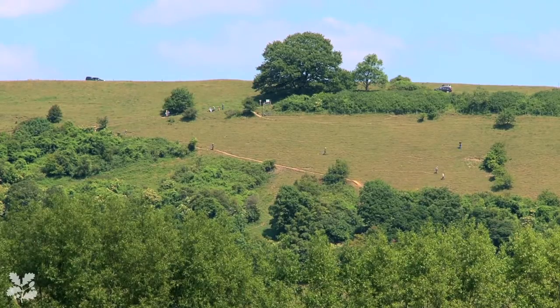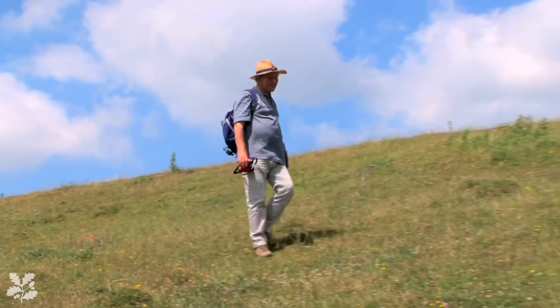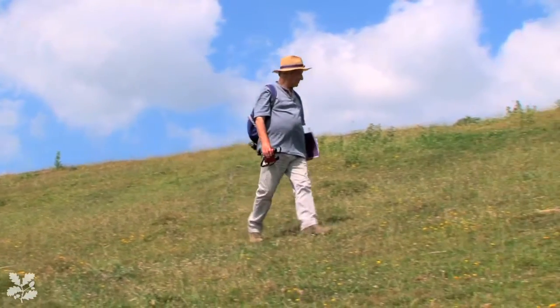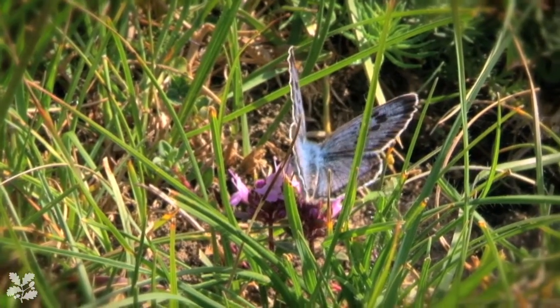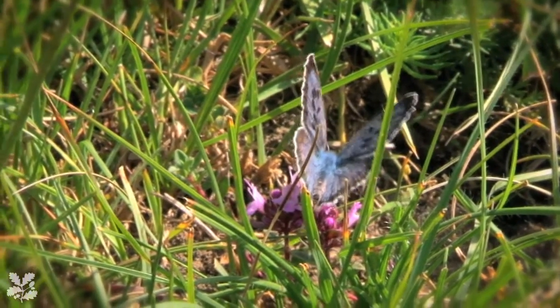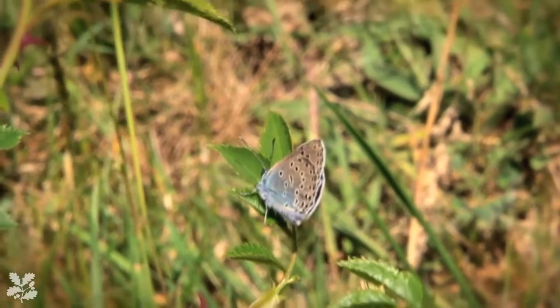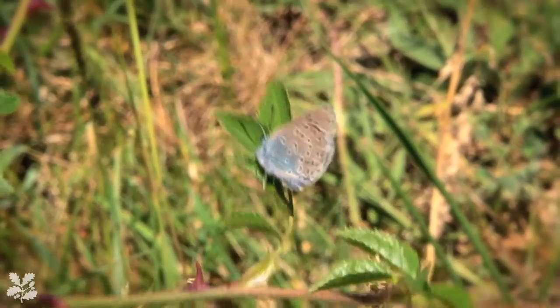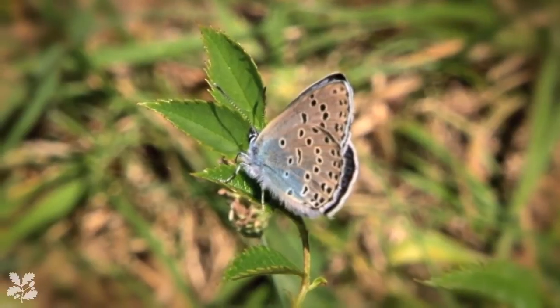Collard Hill is supporting a really quite large population of this butterfly, beyond our wildest dreams. Over a thousand people visit to see this butterfly, which is absolutely fantastic. It was reintroduced at Collard in the year 2000, and since then the numbers initially grew and then they declined, and we had a bit of trouble getting the grazing exactly right.